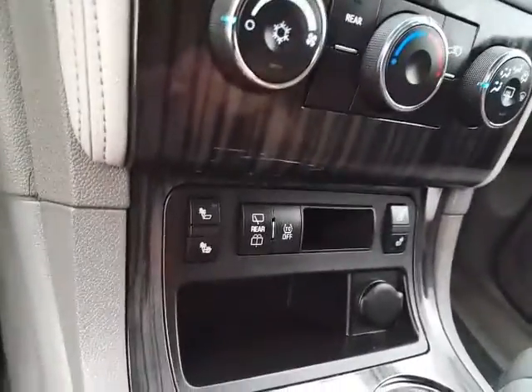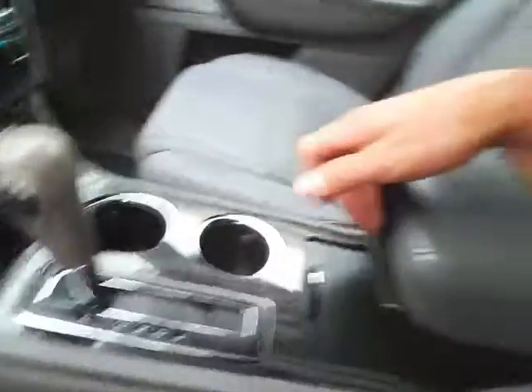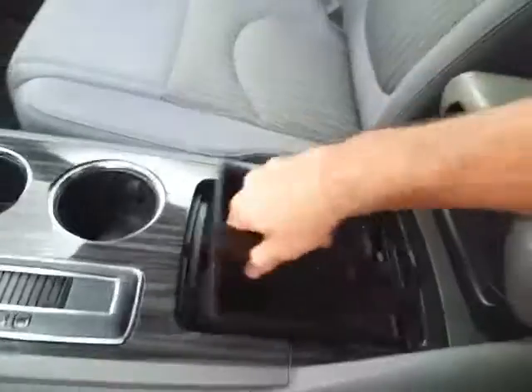Heating and air conditioning along with heated front seats. Six-speed automatic transmission with manual shift capability. Storage in the sliding armrest with even more space below.